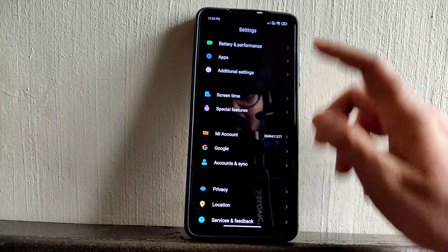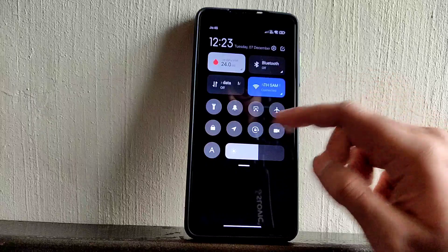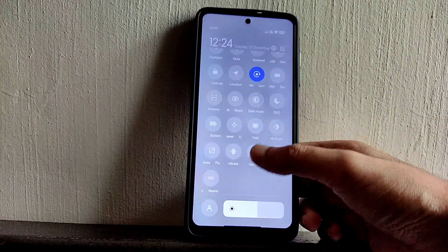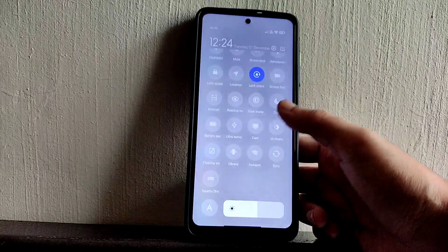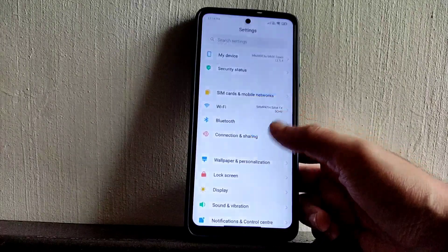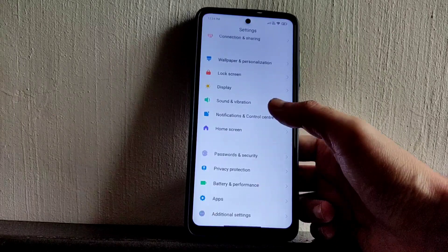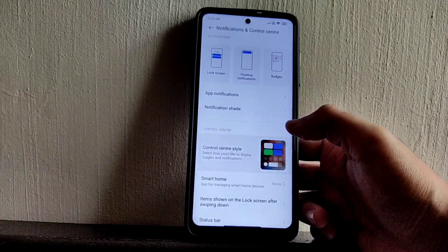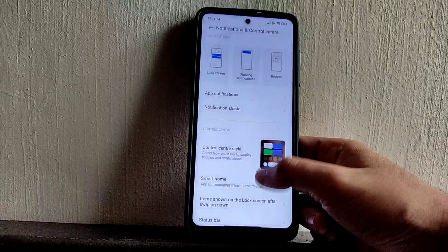Let me show how dark mode works. I'll switch to light mode. Basic options like battery saver are given in the quick settings and you can toggle them. In the notification control center you can choose between the old and new style — that's not a problem here.